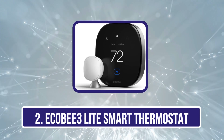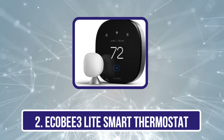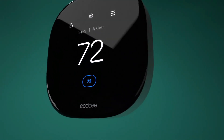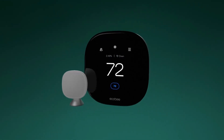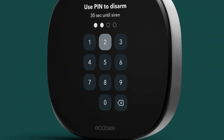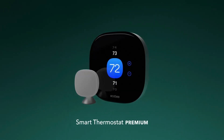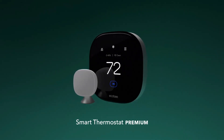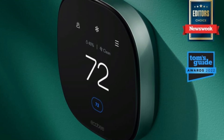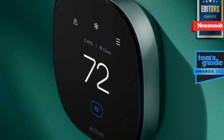Our second product is the Ecobee 3 Lite Smart Thermostat. Those who don't want to spend the money for the top-tier Ecobee but still want the easy install, quality feature set, and reliability of an Ecobee system should consider the Ecobee 3 Lite. It offers most of the features of the more expensive Ecobee, including support for Google Home, Amazon Alexa, Apple HomeKit, and Samsung SmartThings. You can't put Siri directly on the Ecobee 3 Lite like you can on the premium version, but dedicated Apple users who have other Siri-compatible products may not need that.